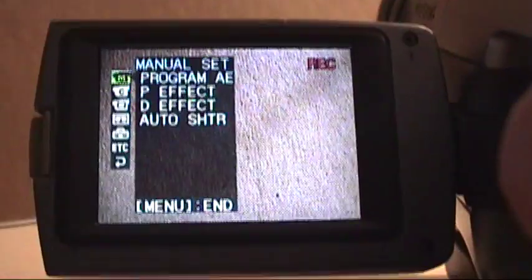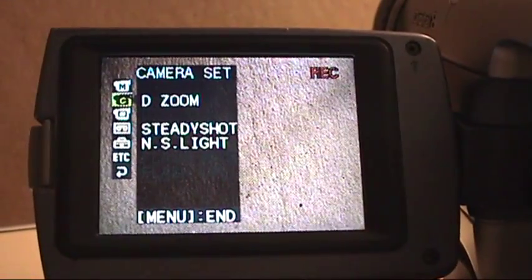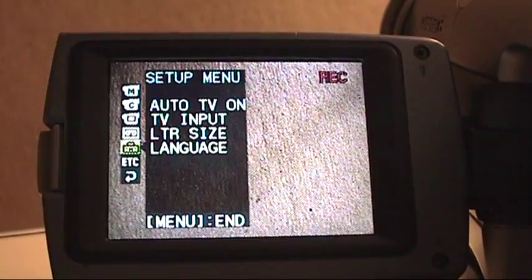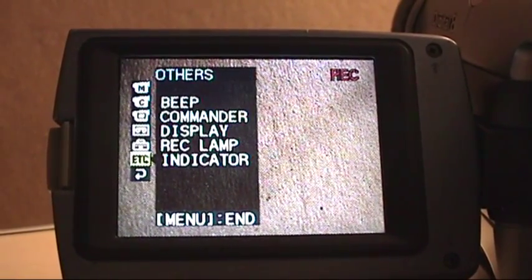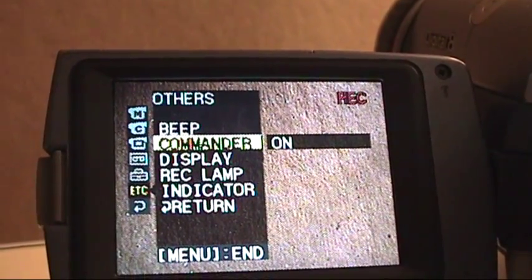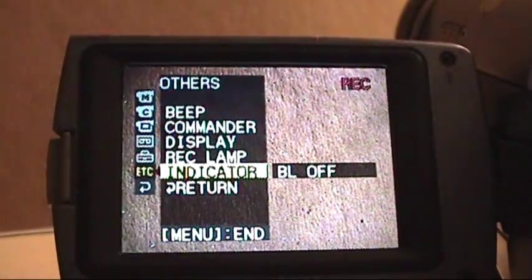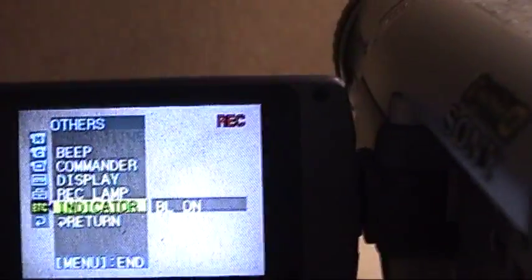Now if we go through the menu, it's pretty much the same exact menu that all the other Sony Handycams from this era share. You have controls for digital zoom, steady shot, night shot light, auto TV on, TV input, letter size and language, record lamp, and an option for Commander — which is Sony's way of turning on or off the remote control functionality. And then your indicator, which by default is always turned off on these Handycams. Now I turn that on and this little LCD screen lights up a nice dark blue. It's strange how it's not turned on by default — I guess it's to save battery. Oh, it just did it again — it brought up the titler again, so it is going to need a bit more cleaning.